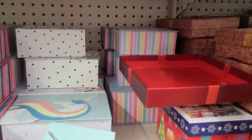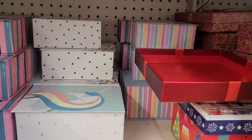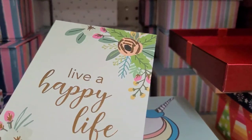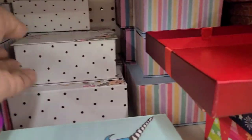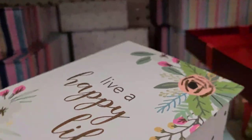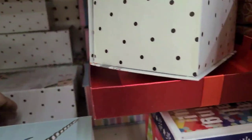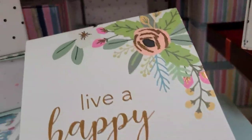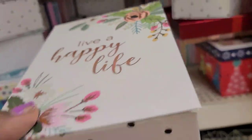This one is 'Live a Happy Life' — this is gorgeous, really really gorgeous. I am loving this 'Live a Happy Life,' it is so so pretty. They come in all different sizes — look at this, how absolutely stunning. And then they got the others there as well.